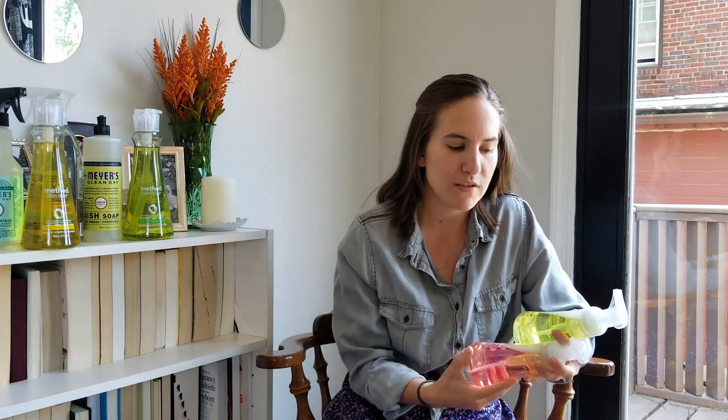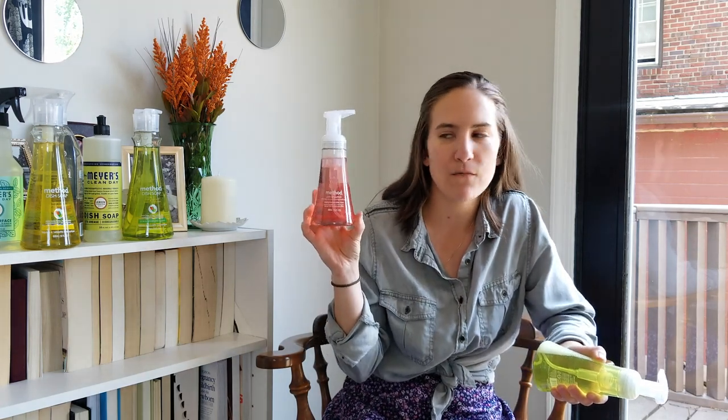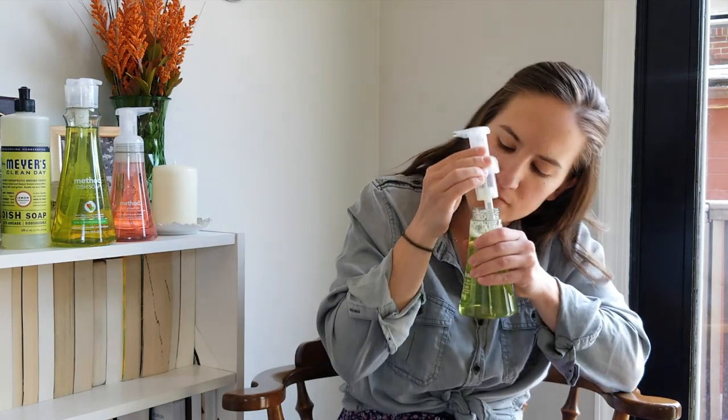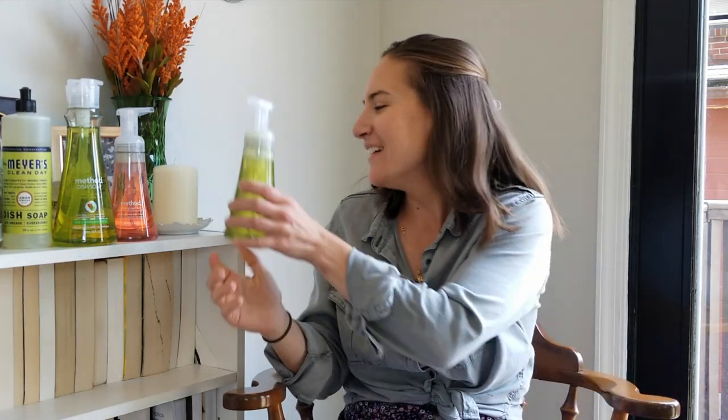The next two products are Method foaming hand soaps. I've never bought their foaming hand soaps before — only the regular gel — so I can't wait to try these. My daughter really likes the foaming ones since they're kind of fun for kids. I got the pink grapefruit scent, which I really like, and the green tea and aloe, which smells really fresh and clean — honestly like I just want to drink it because it smells like green tea.